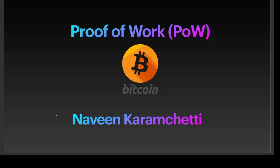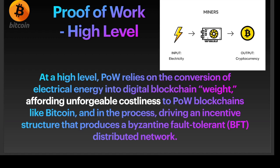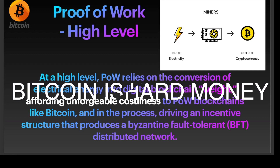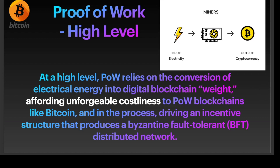So what is proof of work in Bitcoin? At a high level, proof of work relies on the conversion of electrical energy into digital blockchain weight, affording unforgeable costliness to proof of work blockchains like Bitcoin. In the process, it drives an incentive structure that produces a Byzantine fault tolerant distributed network. A miner basically converts electricity into a cryptocurrency in the proof of work process.